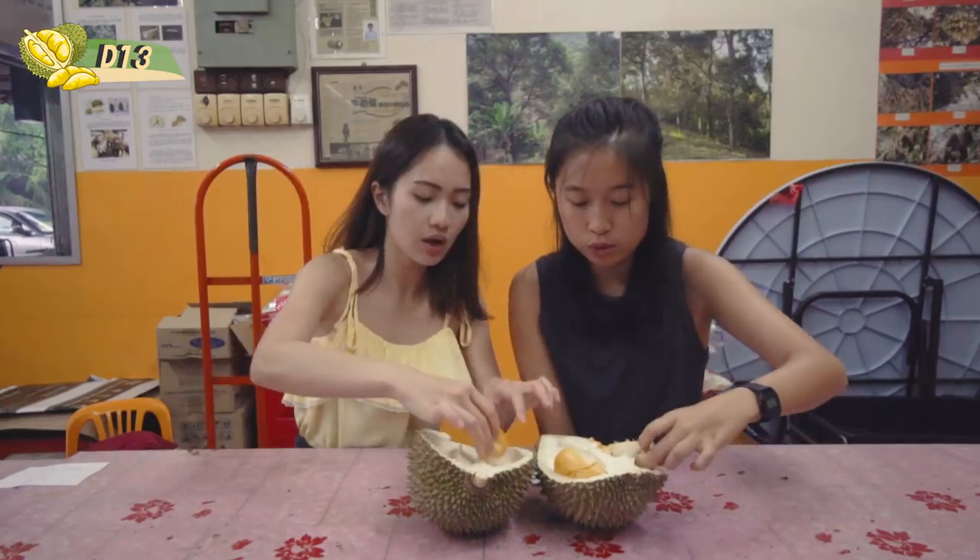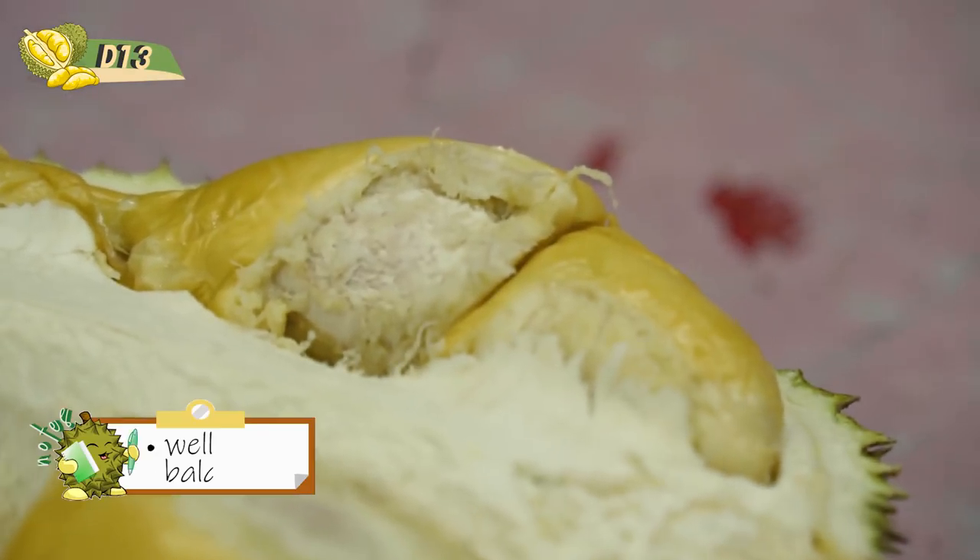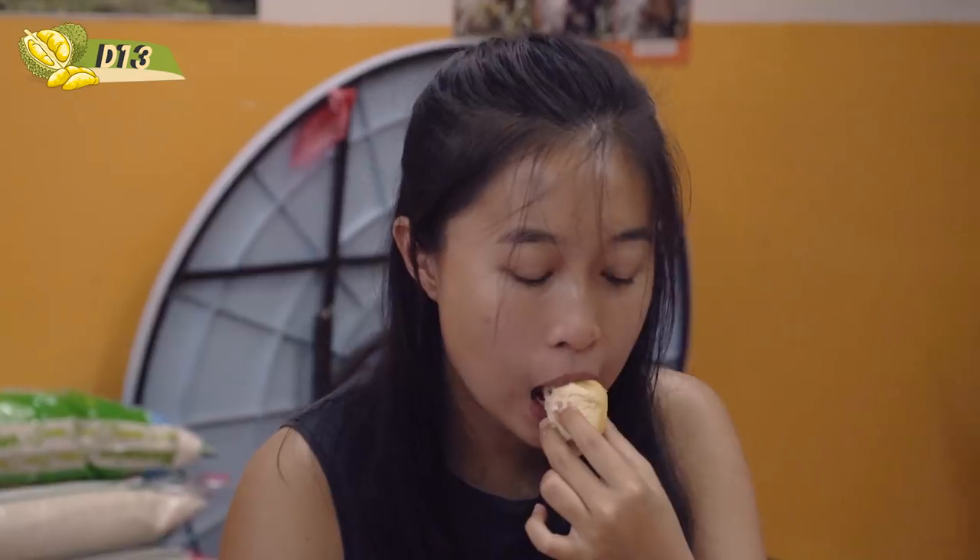We've heard of D24 before but this is D13. Even though he debunked the idea that brighter colour means sweeter, I can't help but feel very excited. It's so creamy! I feel it's very well balanced between the bitter and the sweet. This actually reminds me a lot of Mao Xiang Wang — sweet, bitter, fragrant, very intense, very creamy. But the seed is also very big, just like Mao Xiang Wang.